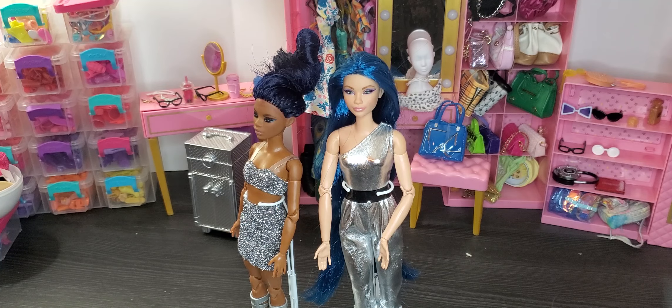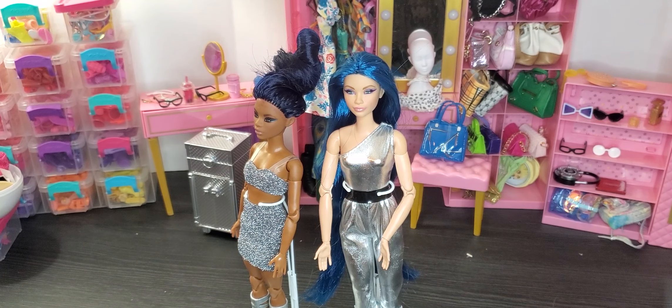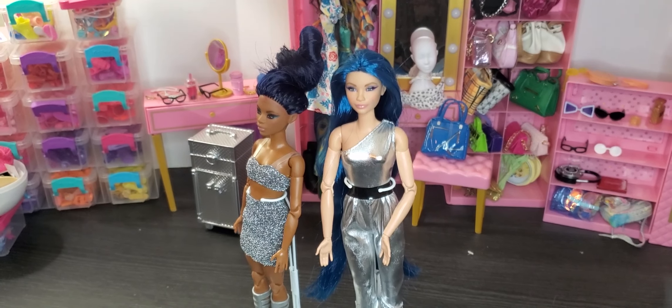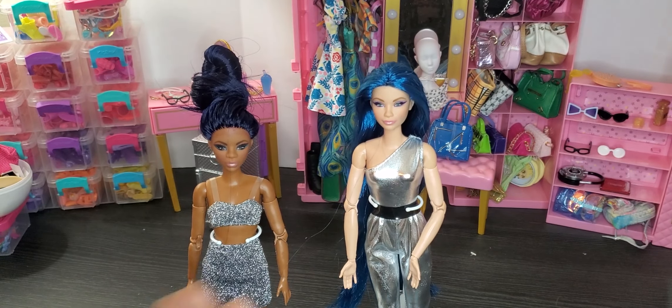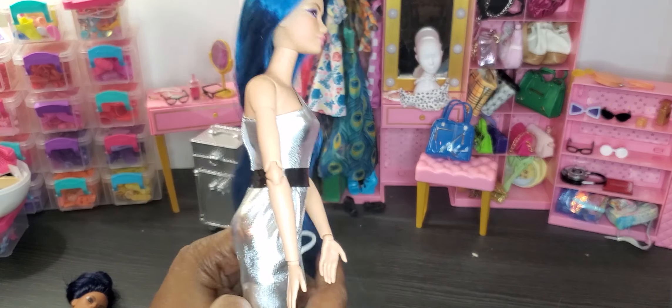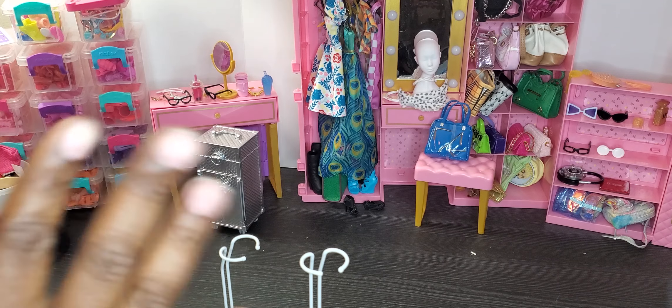My daughter does an amazing job redoing my doll hair. I have another doll that she also did — she gave her red hair and you'll see her in a minute because I'm going to do a slight transformation with Ariel. My channel is so much about rebodying dolls because I like articulation, as you can see these dolls are totally articulated. My daughter does my rebodies and she also does the hair on the dolls as well — I commission her.